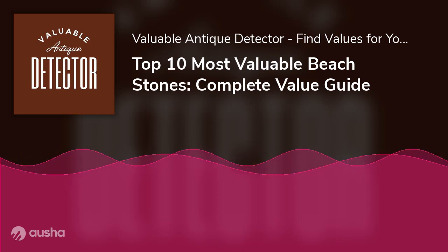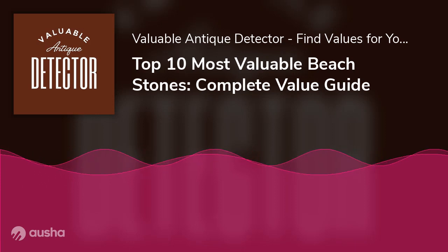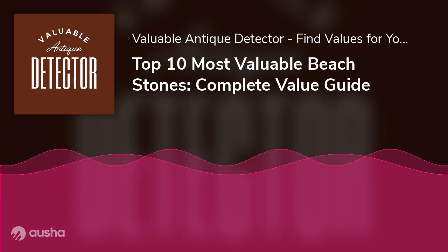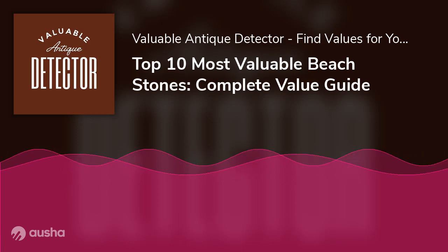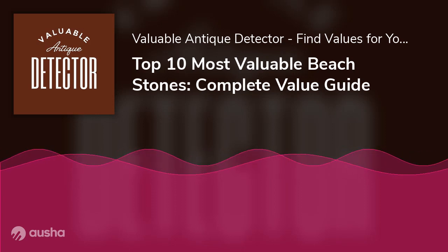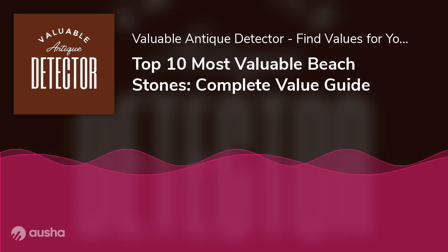Chlorastrolite stones are usually opaque, but translucent ones exist in some locations. Also, finding a large one is rare. They exist in blue and green colors in Michigan and its surrounding environment, and they sell for about $44,000 per carat.